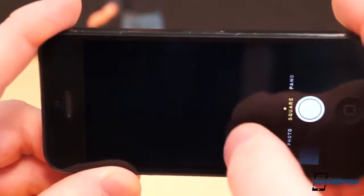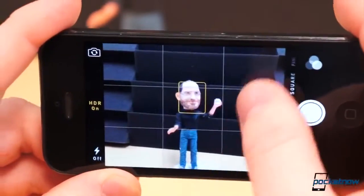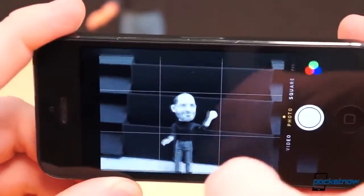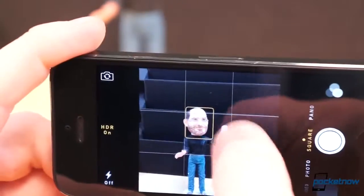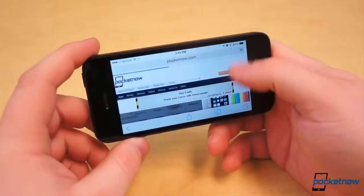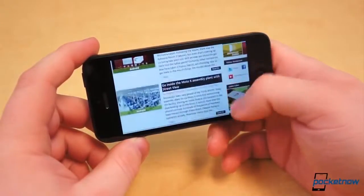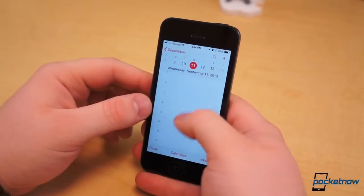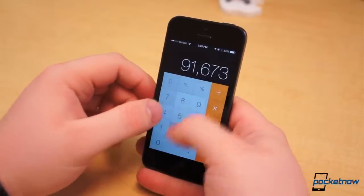The camera application has also changed and been given a few more options, like a 1-to-1 aspect ratio for taking pictures for Instagram, as well as real-time filters in shooting mode — but overall the camera app is very simplistic without a ton of built-in functionality. All of the stock applications, such as Reminders, Calendar, Clock, Notes, Phone, Safari, Contacts, Calculator, and everything else, have been flattened and streamlined with the new design language.